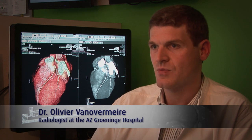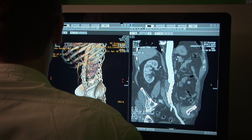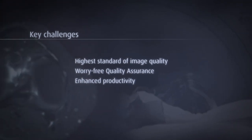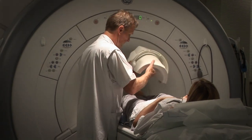When we acquired the Barco monitors, we were convinced we had the best screens on the market. With the iGuard sensor, the internal self-calibration, and also with the QAweb, we are convinced this quality is assured 24 hours a day.